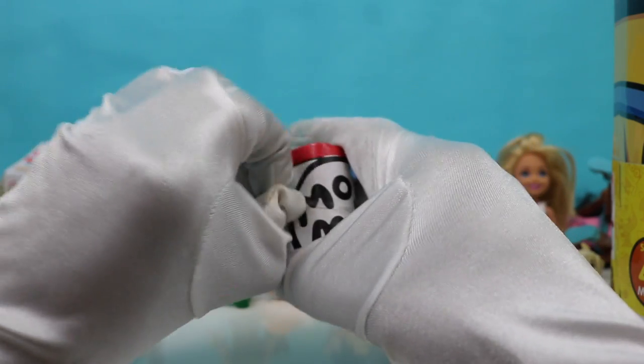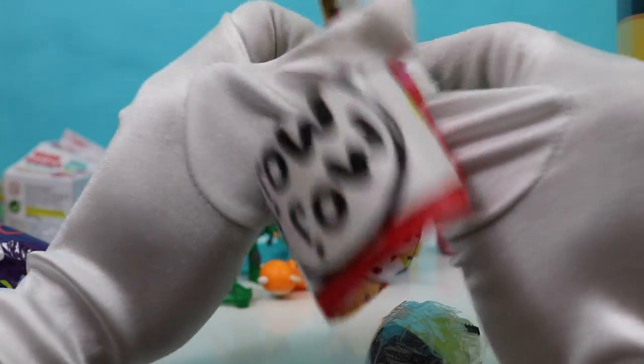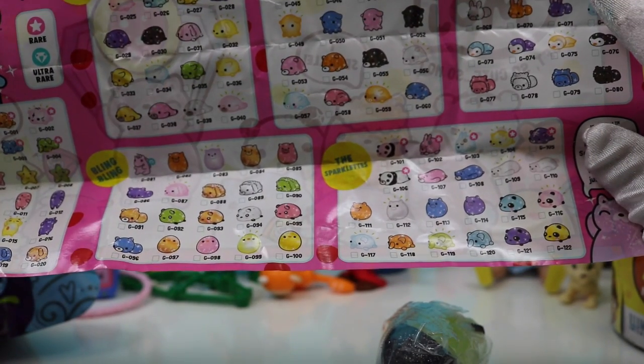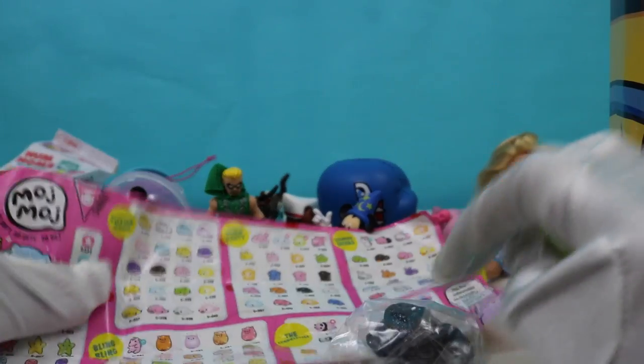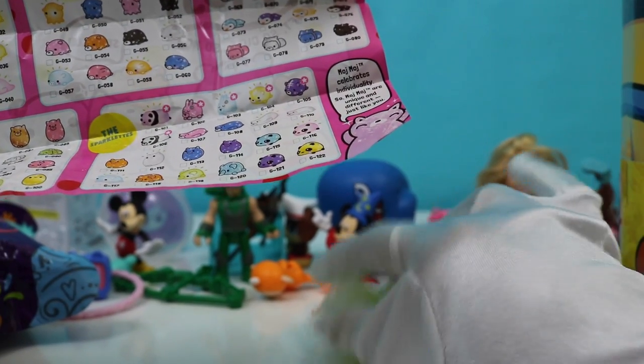We're almost done. With our collector's guide as always. I want to collect all of these — I don't know about you guys, I'm getting pretty close too. Glitter Gang, Disco Party, Diamond Divas, The Spark Heads, Bling Bling, and Stargazers. Which one did we get? I think we got a Stargazer. This one's a Diamond Diva, and this one's from the Disco Party.